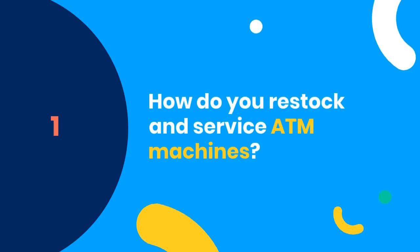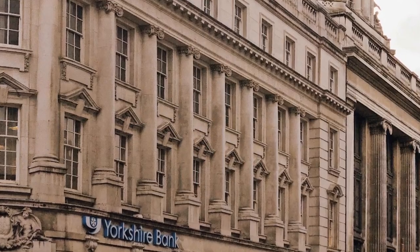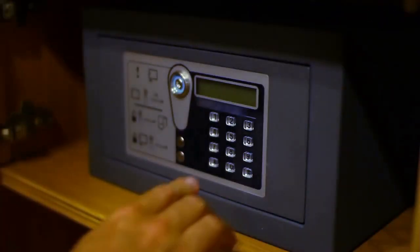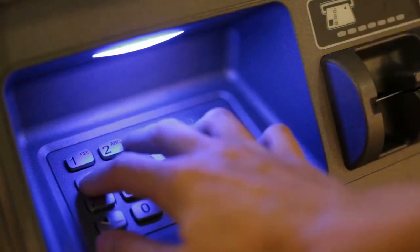Number 1: How do you restock and service ATM machines? Picture this — the alarm is off and the safe door swings open. It's not as dramatic as it sounds. When an ATM needs cash, it's a smooth operation led by two trusty team members.